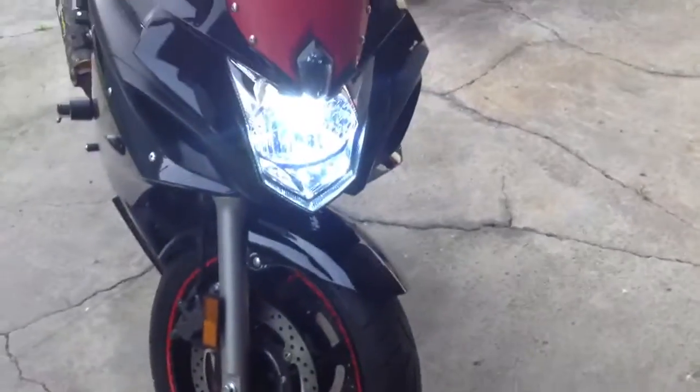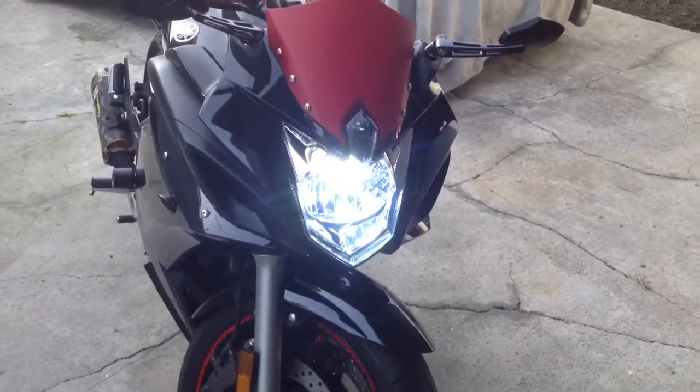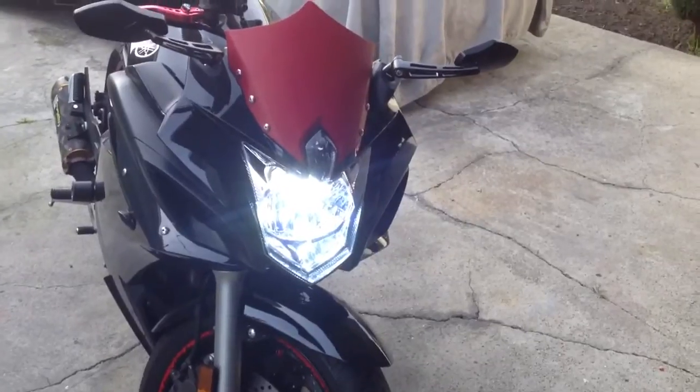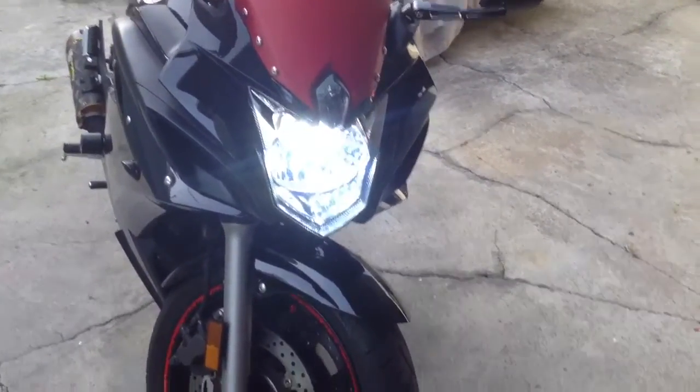The headlights are by DDM Tuning — highly recommend it, really really good. I tried some other brands and they went out, but DDM Tuning is amazing. Good company.